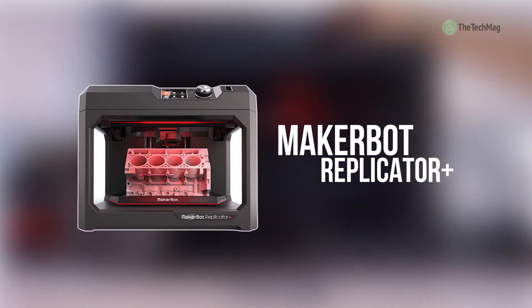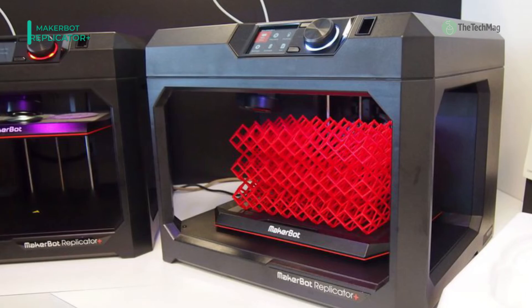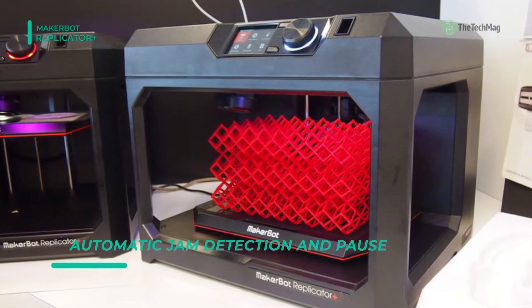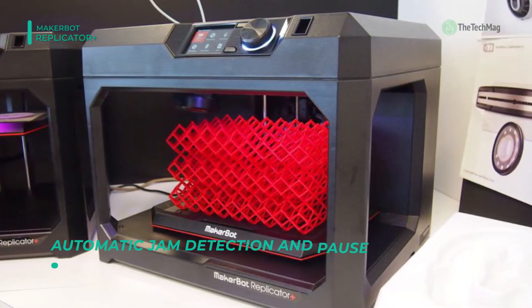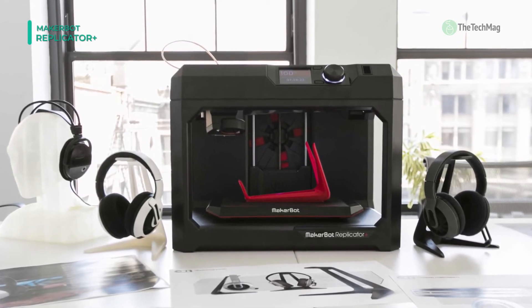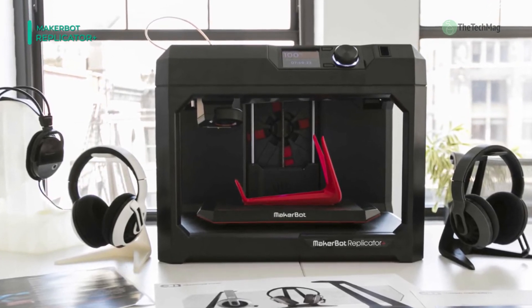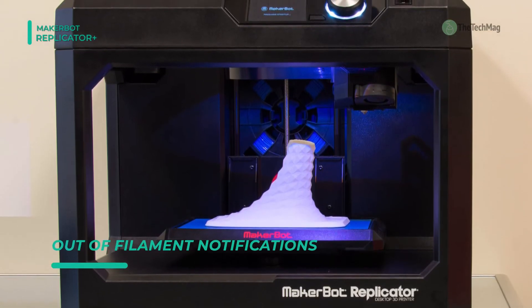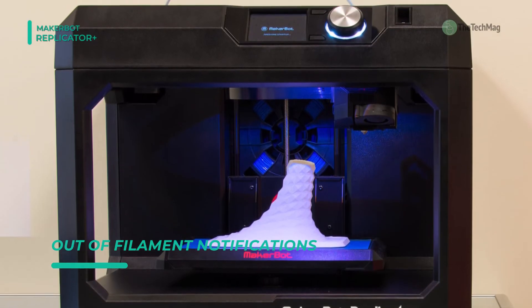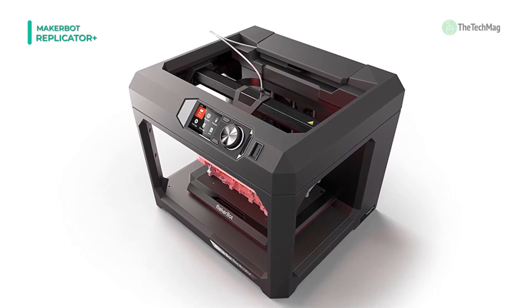Built for simple, convenient, and reliable desktop 3D printing, the Replicator Mini Plus 3D printer from MakerBot prints up to 10% quicker than its predecessor and gives a 28% larger build volume. For enhanced reliability and precision, it comes with upgraded hardware such as a redesigned Z-Stage and Gantry, and has been tested for over 380,000 hours of use. It is built using PC-ABS with powder-coated steel reinforcements, and features a build volume of 4.0 x 5.0 x 5.0 inches with a cubic build volume of 98 cubic inches.